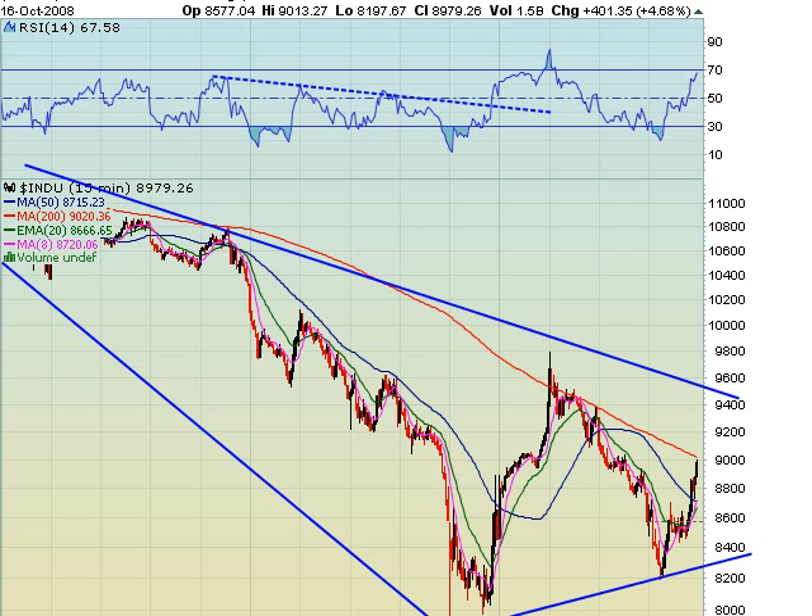If we flip to the 15-minute chart, it's not a whole lot of help. But as you can see, over the last several weeks, the 200-day moving average on the 15-minute time frame has acted as pretty strong resistance for the Dow. We closed right below this level this morning. If we're able to see a close above 9,000 tomorrow, that would be a significant positive for the Dow.